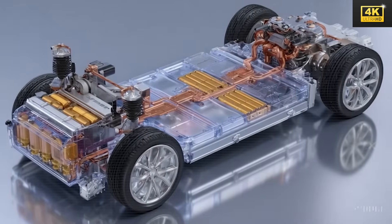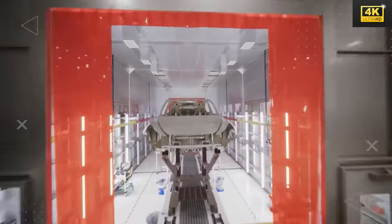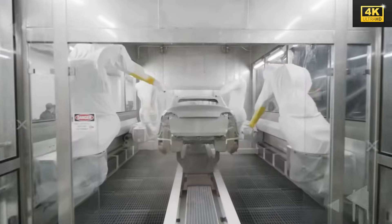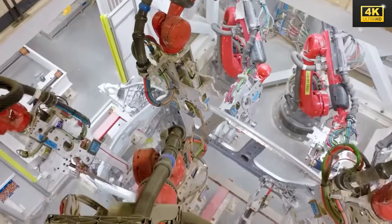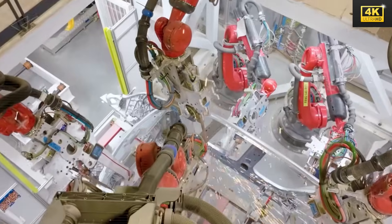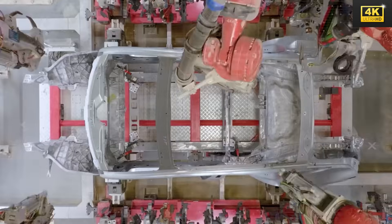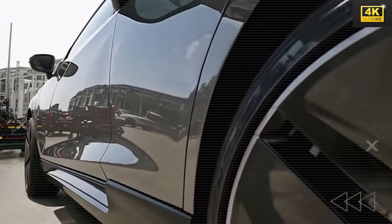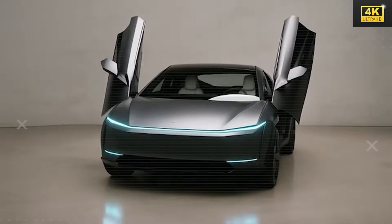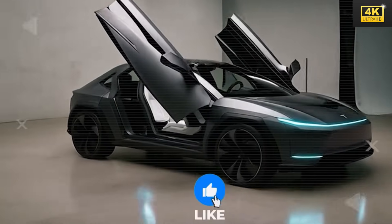Rather than simply lowering prices, Tesla strategically reinvests savings into the development of innovative features, aiming to preserve its technological superiority within the competitive electric vehicle market. Tesla's Blitzline system significantly streamlines assembly time for the Model 2 through the utilization of artificial intelligence and robotics, enhancing both efficiency and productivity. Looking toward the future, Tesla aims to capture a substantial market share in Africa by the year 2030, emphasizing scalability and advanced manufacturing capabilities to dominate emerging markets without compromising profit margins.